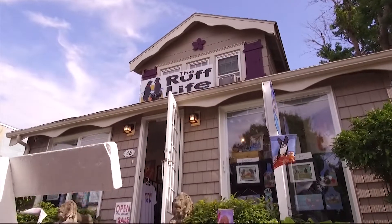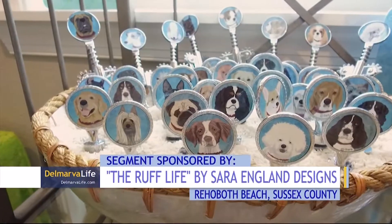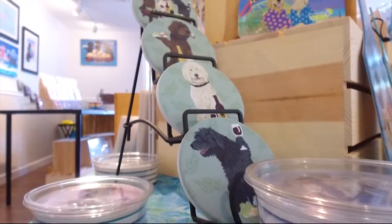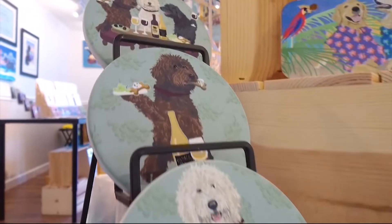It's art imitating life — the Rough Life, that is. And if you've ever taken a trip to Rehoboth Beach, you probably know what I'm talking about. The Rough Life by Sarah England Designs is a pet art beach boutique where there's something for everyone.